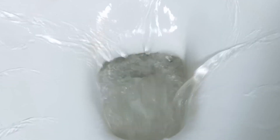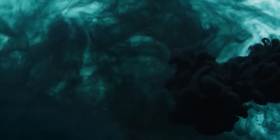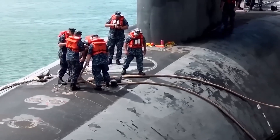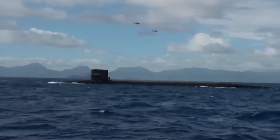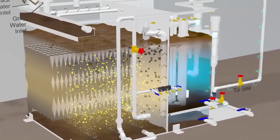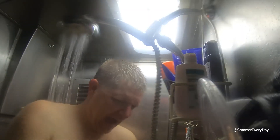Imagine a cramped submarine — perhaps one you pictured with just a bed and a toilet. While this image might hold some truth, it doesn't reveal the ingenuity behind these compact toilets. They utilize every inch of available space for maximum efficiency, but the real innovation lies in how they function. Fresh water is a precious commodity on a submarine, so the flush system cleverly utilizes pressurized seawater. This not only conserves fresh water, but its density provides more force for flushing waste through the plumbing, ensuring everything gets eliminated efficiently.